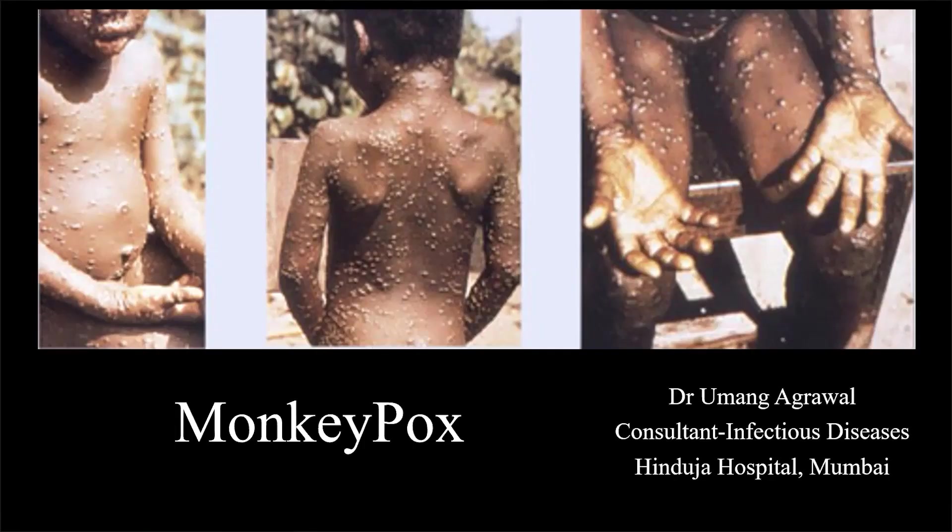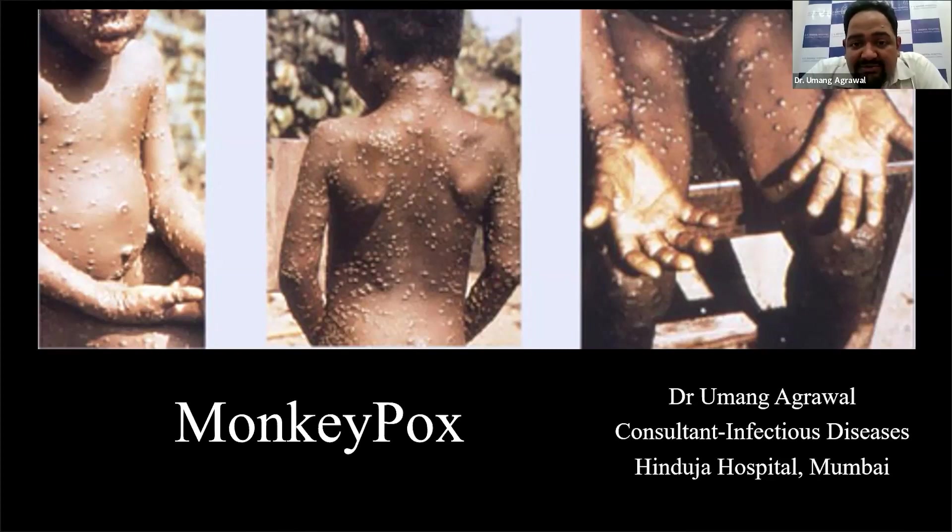We are facing an outbreak of monkeypox, predominantly in Central Europe, the UK, and other places. Now it has even reached Dubai, so it won't be long before we start seeing cases of monkeypox. This is just a general awareness as to what this particular disease is and what needs to be expected from that.